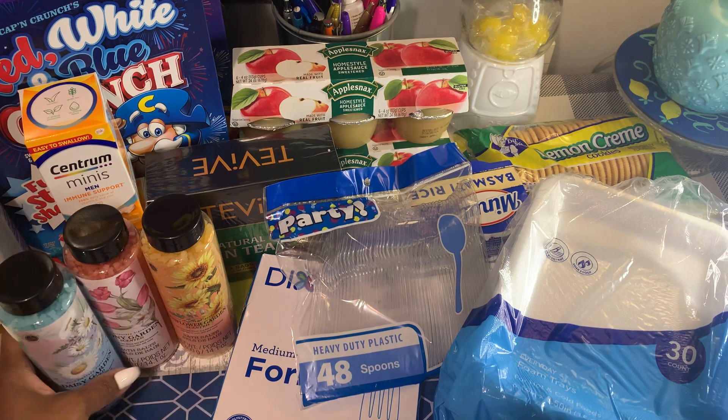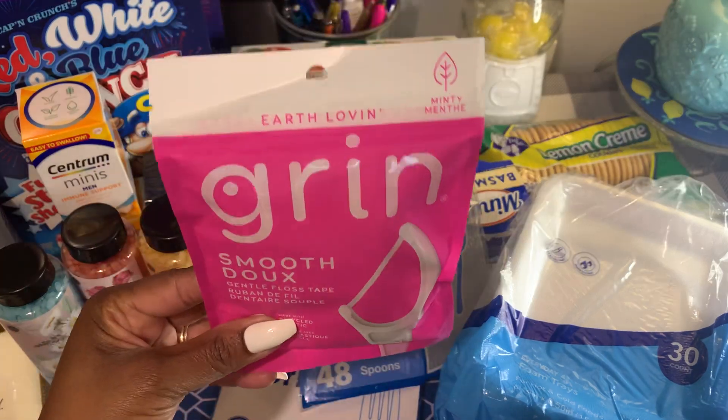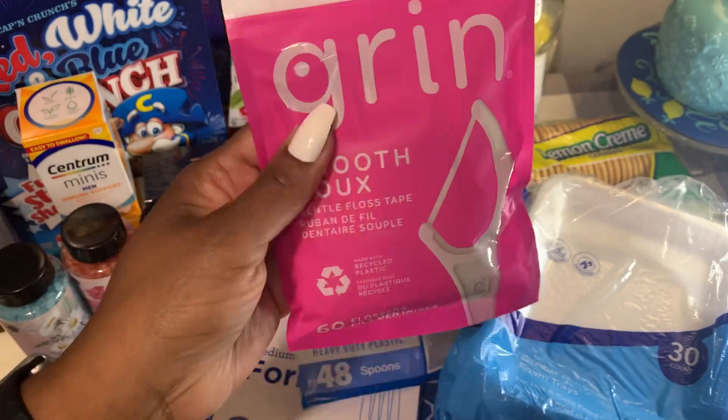I picked up a package of the Grin gentle floss tape. There are 60 flossers in here — grabbed those to give them a try. They say they're minty.